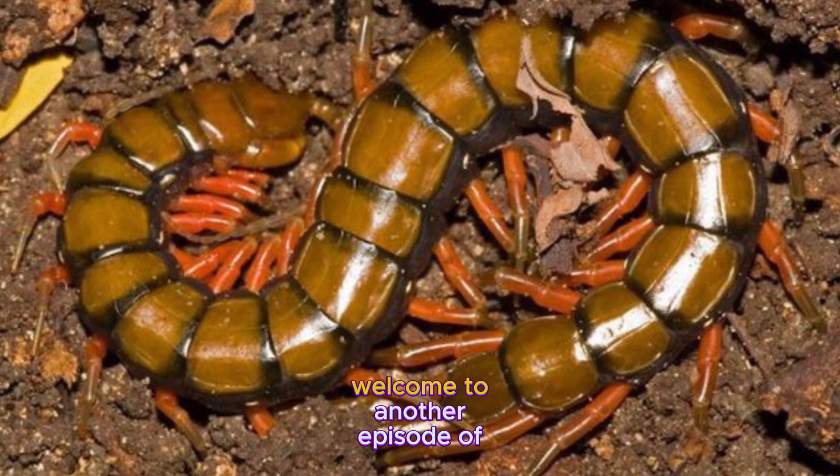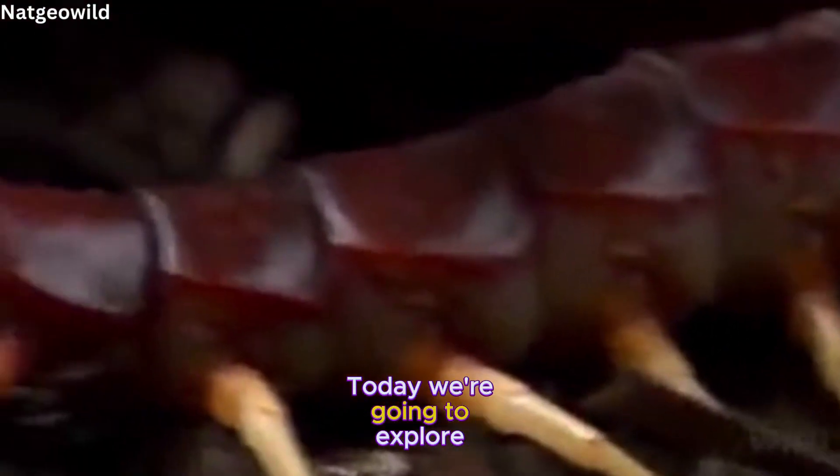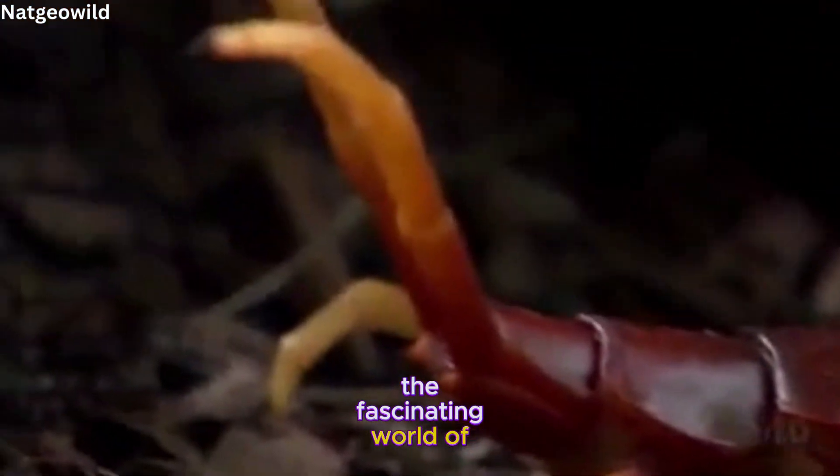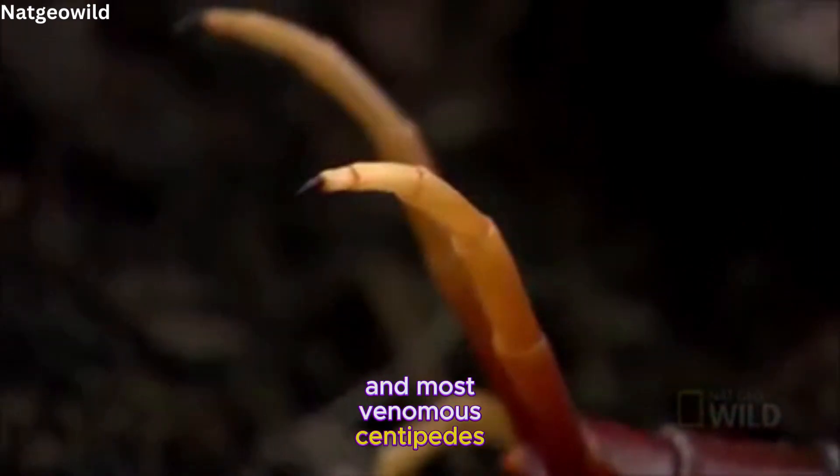Hey everyone, welcome to another episode of Amazing Animals. Today we're going to explore the fascinating world of the Amazonian giant centipede, one of the largest and most venomous centipedes on the planet. Are you ready to learn some crazy facts about this incredible creature? Let's go!